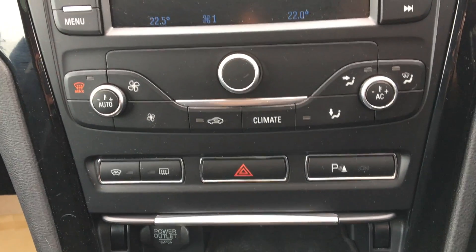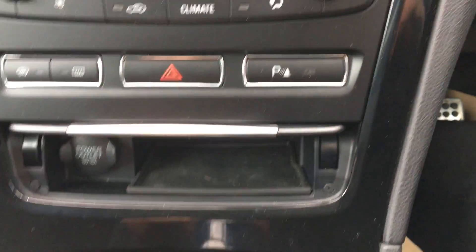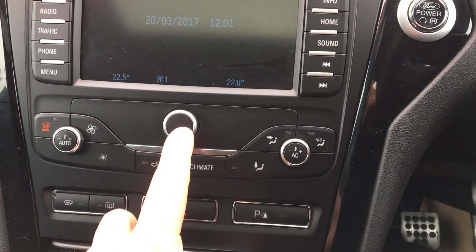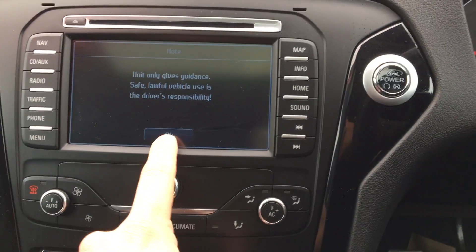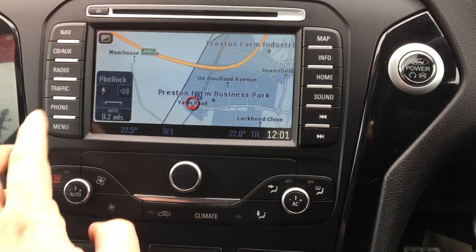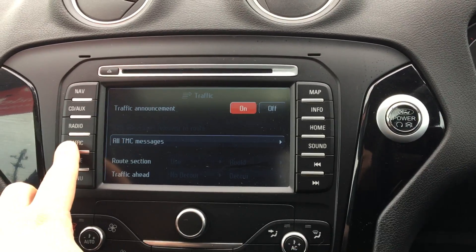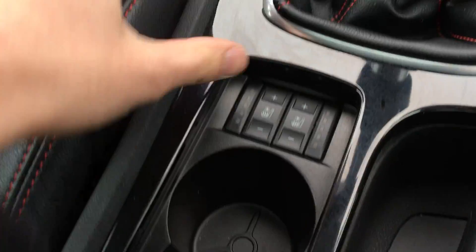You've got automatic climate control with front and back heated screens. You've got your parking sensors both front and back. You've got your radio with sat nav, Bluetooth connectivity, traffic announcements with traffic reports. You've also got a sunroof with a built-in cover.